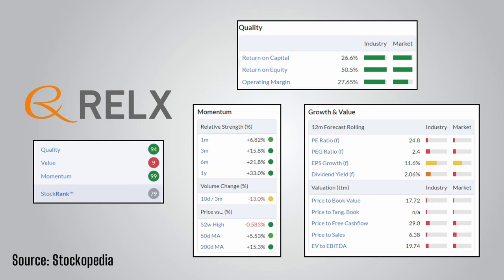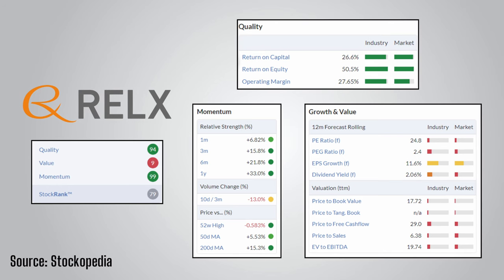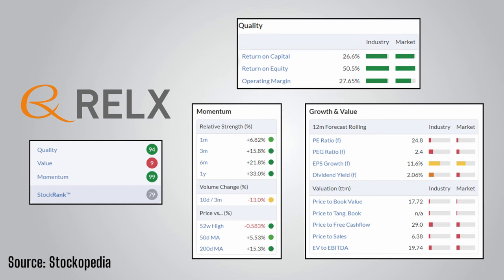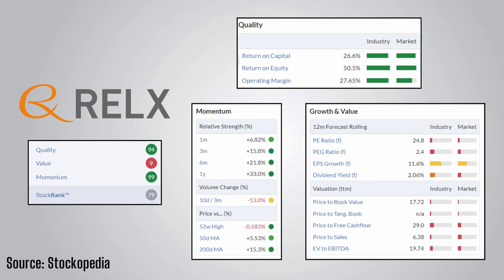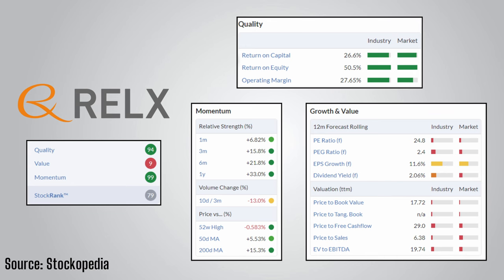Looking at the factor ranks, RELX has a quality rank of 94, driven by industry and market-leading returns on capital employed and equity, as well as an impressive operating margin of 27.65%. It has a perfect momentum rank of 99, unsurprising given the share price performance and EPS forecasts. However it scores poorly on value, being expensive across all valuation metrics. Like Games Workshop, it is unsurprising that a stock with great recent performance trades at a high valuation, though RELX has double-digit EPS growth forecast which goes some way towards justifying the current price. It is the value rank that drags the overall stock rank down to 79.